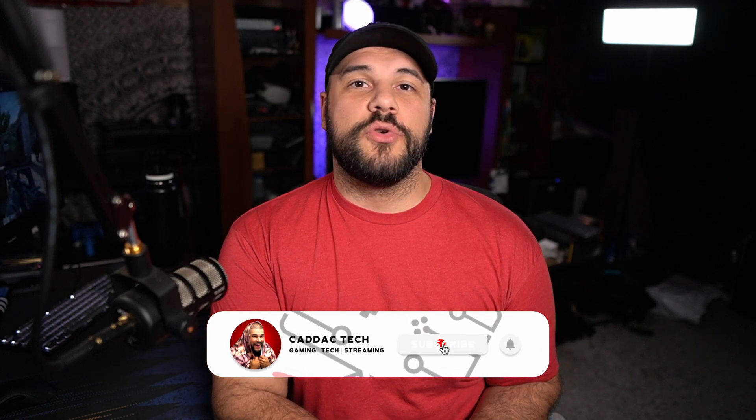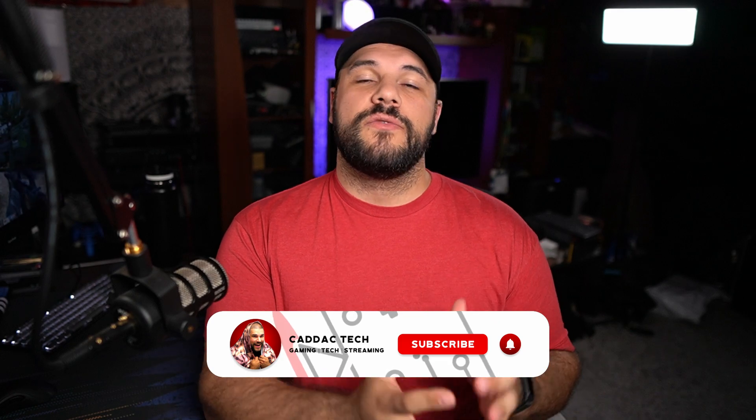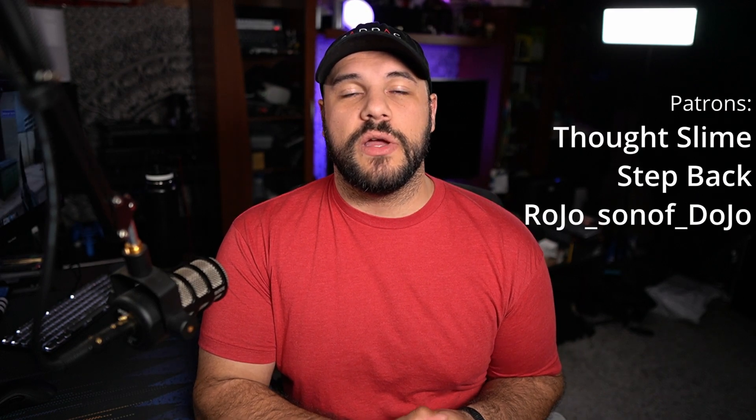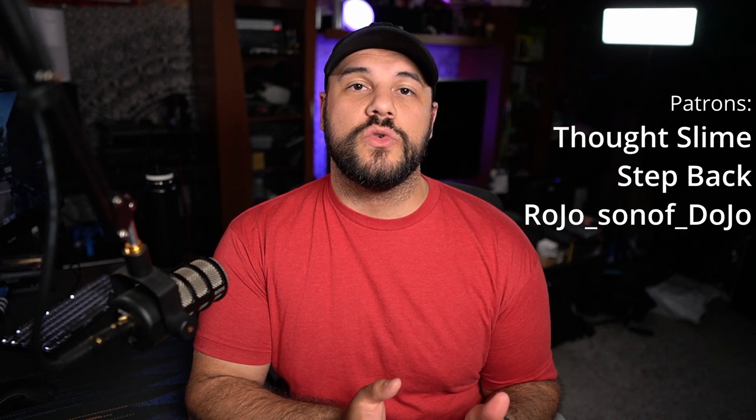Just like I hope this video helped you out. If it did, I'd really appreciate it if you liked and subscribed. If you have any questions, comments, or feedback, feel free to leave those down in the comment section below. Big thanks to my Patreon sponsors: Thoughts Alive, Step Back, and Nordicent of Dojo, and thank you for watching. If you want to see any of the other cool streamer tools available to you, you can check out this video right up here. Until then, stay safe out there — I'll see you next Friday.